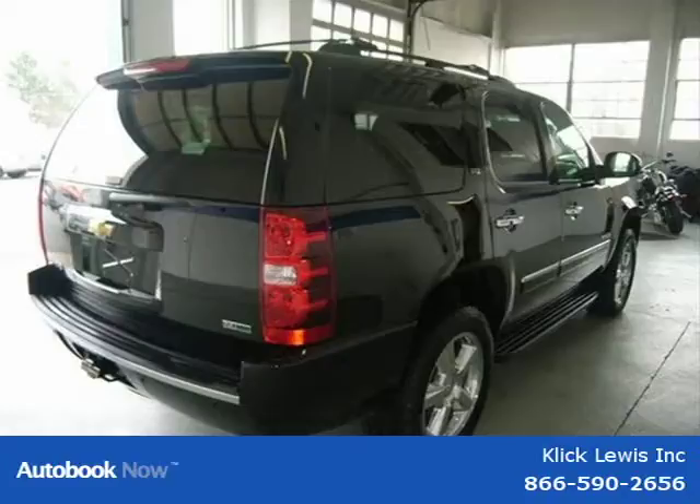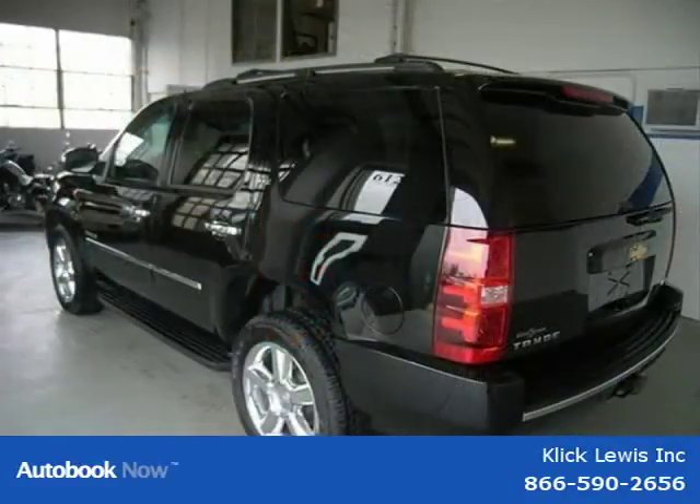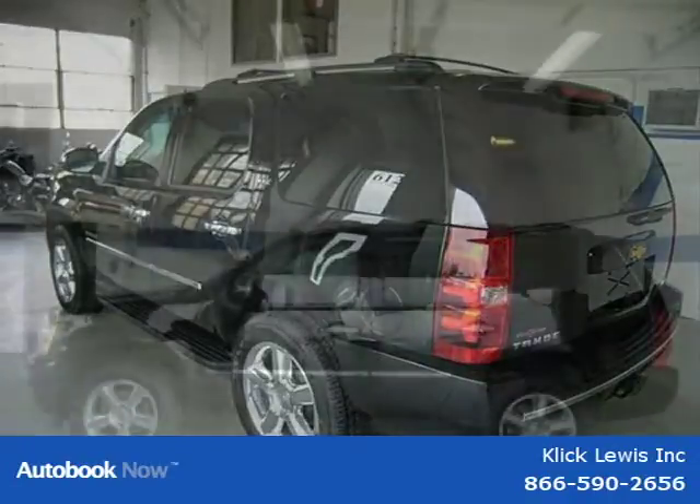This 2011 Chevrolet Tahoe is located in Palmar, Pennsylvania and has zero miles on it. This has a beautiful black exterior paint color which is complemented by an interior color.